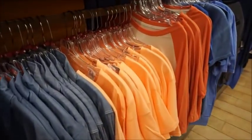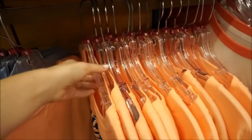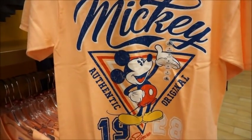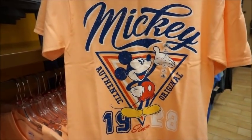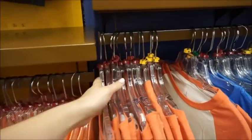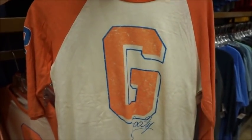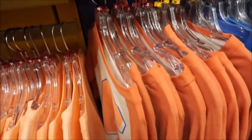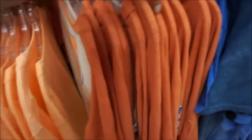$19.99 for the chambray button-up. I love the color of this Mickey shirt — 'Authentic original' $19.28. Then $9.99. We've got a Goofy raglan — I think these are called raglans or baseball tees when the sleeves are a different color. $9.99.